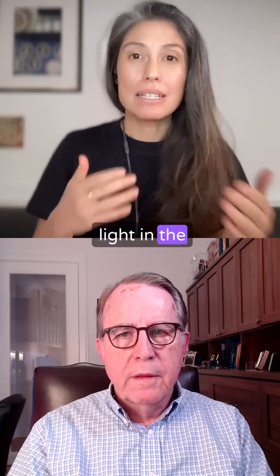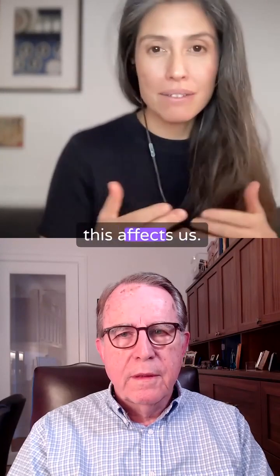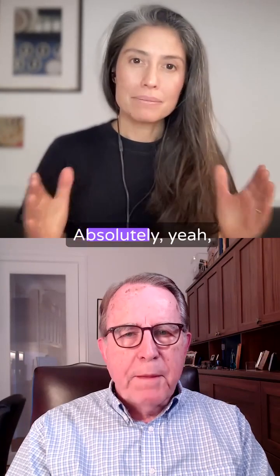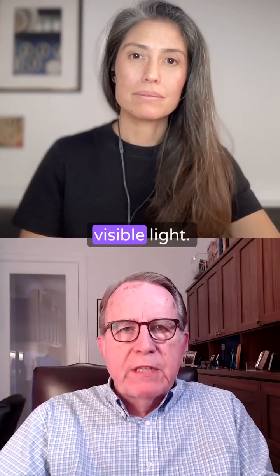I always hear about blue light in phones and screens and how this affects us. Is there different types of blue light? Absolutely, yeah, and that is also very, very important — visible light.